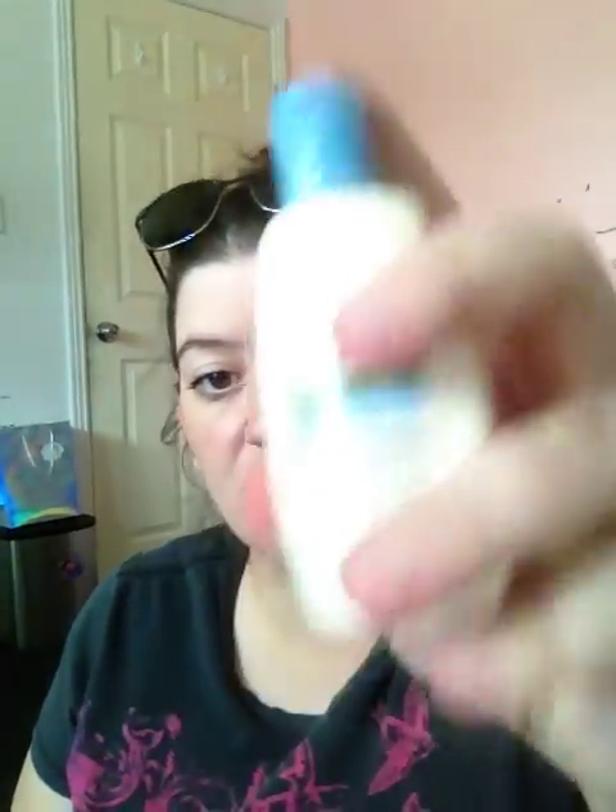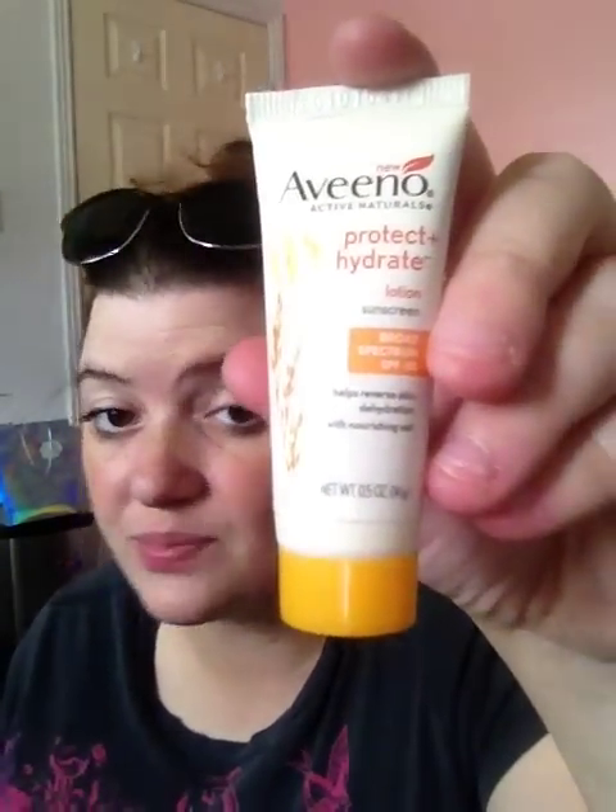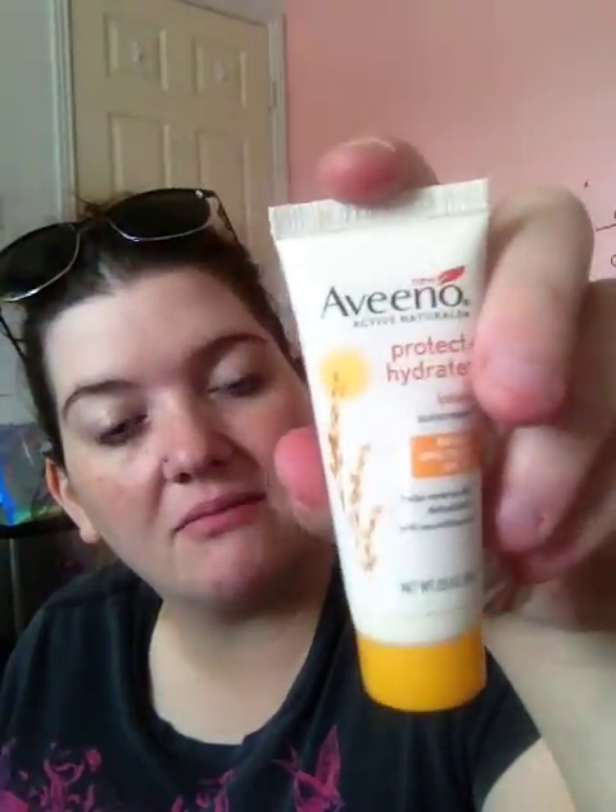These I was a little disappointed in — they're from CrowdTap and it's Aveeno stuff. I thought these were going to be full size because you have to do a review on them. I got Aveeno Daily Moisturizing Lotion Sheer Hydration and Aveeno Protect + Hydrate Lotion Sunscreen, which is nice to have in Arizona in summertime. I don't know how you can do a review on these if you can't really use a lot of it. CrowdTap normally sends full-size products and I got tiny ones.